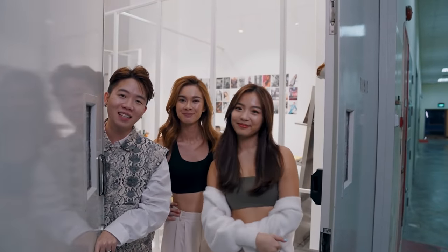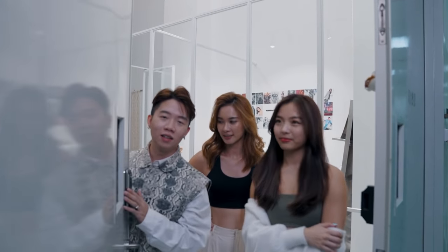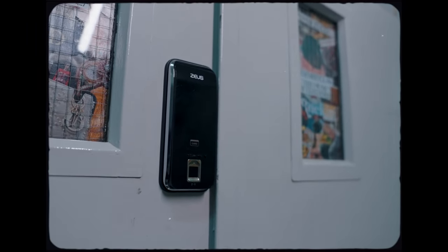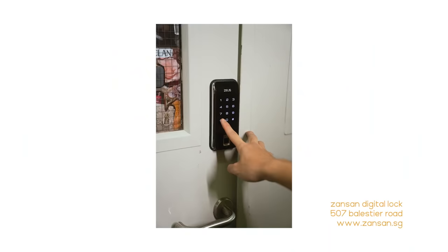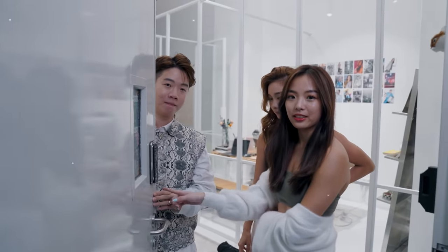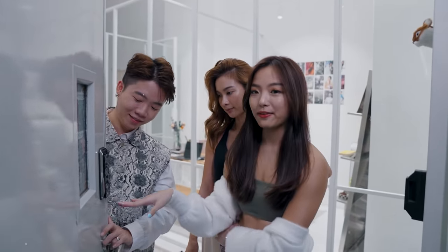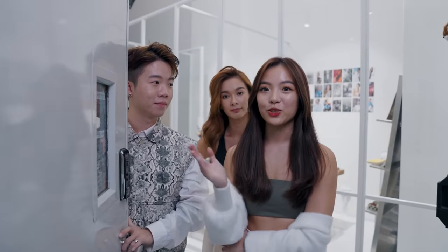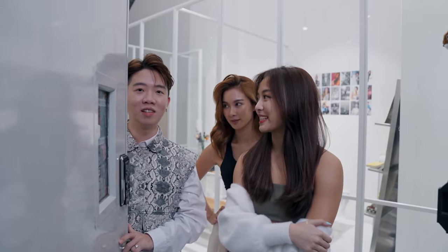Welcome to our new studio space at Chargo Lane. This is from our log partner, it's from Zensens. So this is the Z3 lock. We actually have another version upstairs which we will talk about later. This one is actually Wi-Fi enabled, which is really great because it's connected to our Google Home. So if anyone comes to the door, we don't have to walk to open the door, which is amazing.